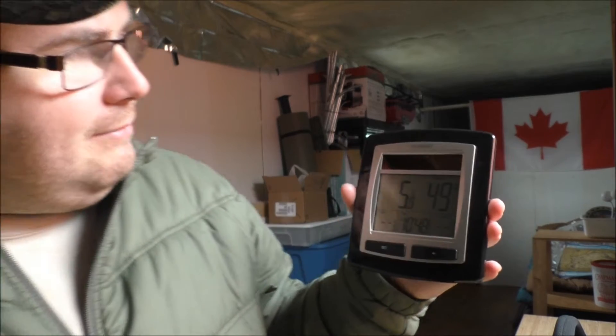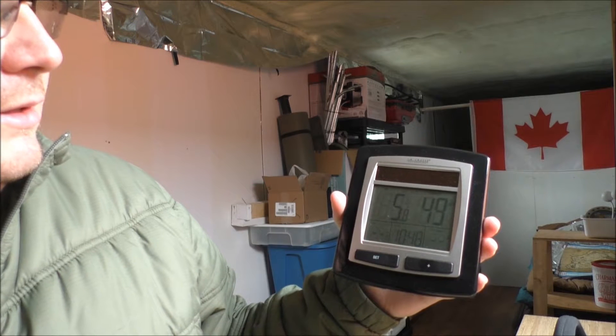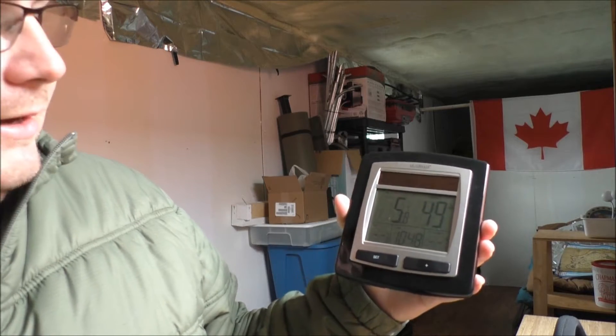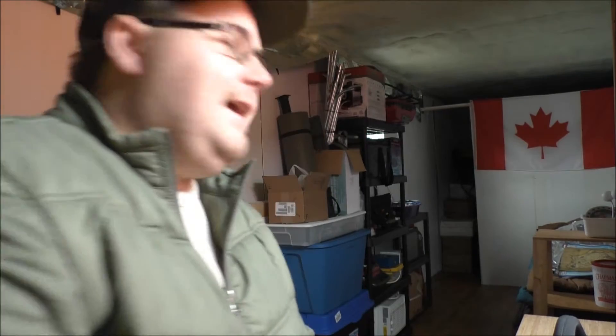Temperature is 5.8 Celsius, 49% humidity — that's about where you want your humidity level, maybe even a little lower, like 40%. That's not too bad with no heat in here, guys. So those radiant foil barriers are working unbelievably. I can't even believe that stuff works, but there you go.